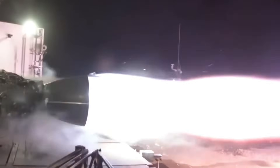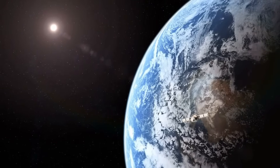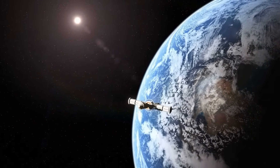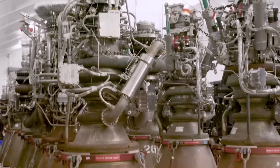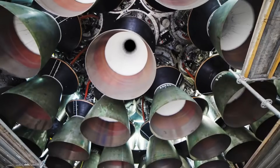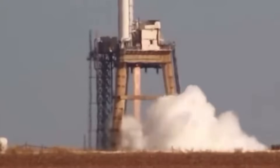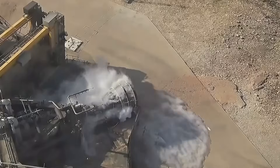Two rocket engines stand before us — both SpaceX's Raptor, the most advanced rocket engine ever built. But the story of how one evolved into the other reveals something extraordinary about the future of space travel. The original Raptor was already a technological marvel, a complex masterpiece of pipes, valves, and wiring that earned the nickname 'Flying Spaghetti Monster' from SpaceX engineers. It pushed the boundaries of what we believed possible in rocket propulsion.